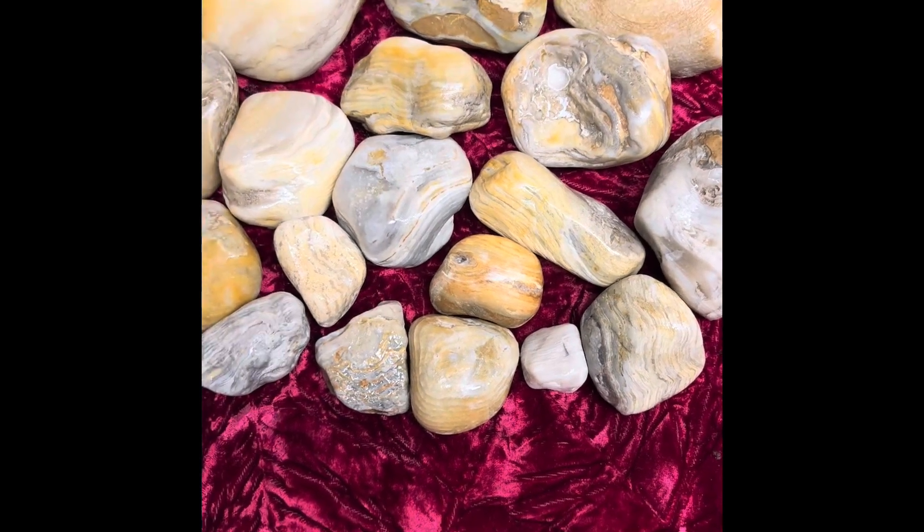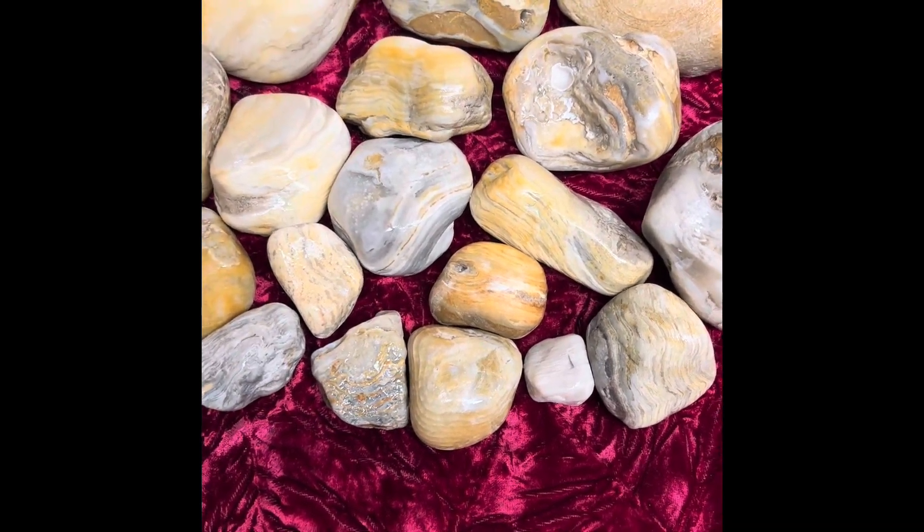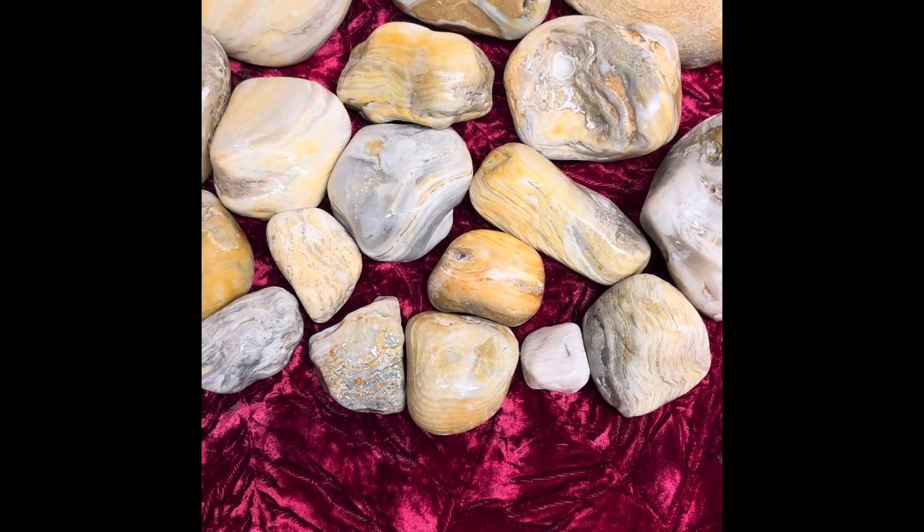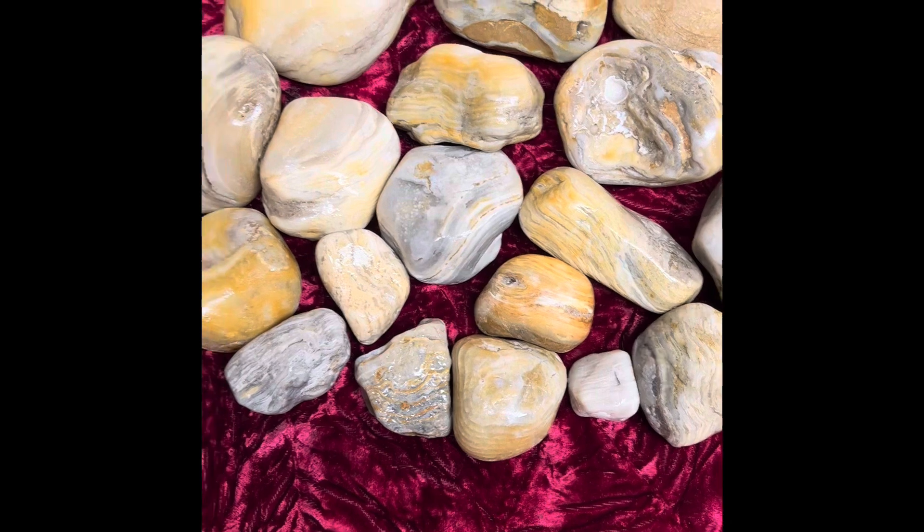Hey all, Ryan here from Planetary Lapidary, and welcome to another episode of Lake Michigan Fossils, where I just go over a little bit of information on fossils that I find on the western shore of Lake Michigan.